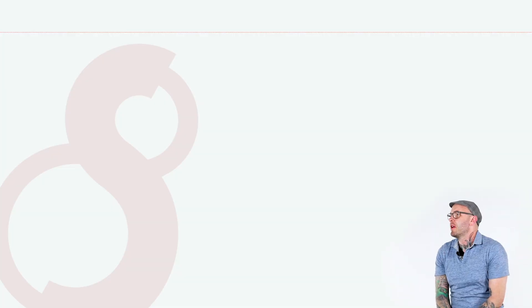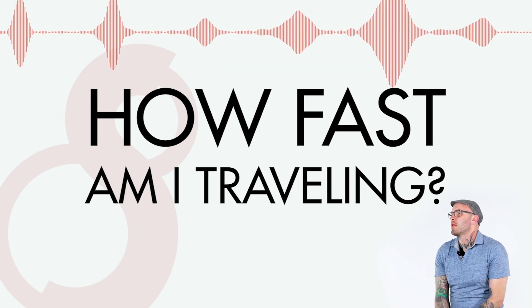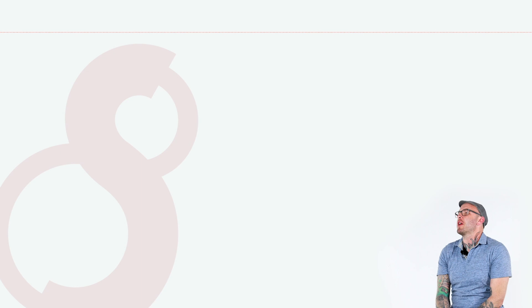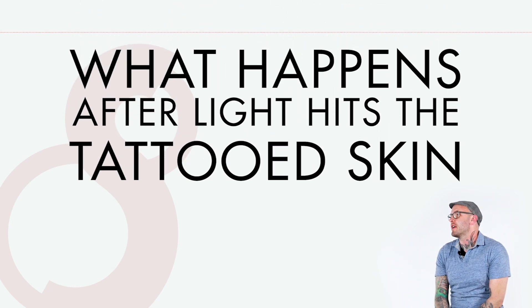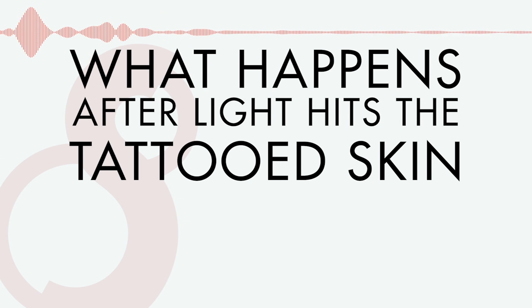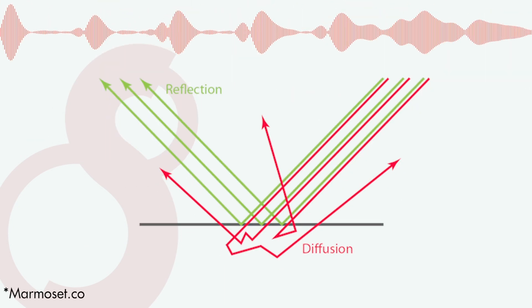I'm a photon of light. I'm traveling. How fast am I traveling? You're traveling at the speed of light. I'm a photon of light traveling at the speed of light, hitting skin traveling towards a tattoo. What do I encounter? The first thing is you're going to hit the oils of the skin, which is going to create some refraction.